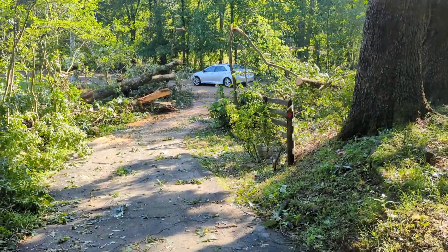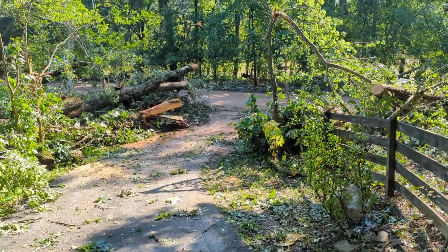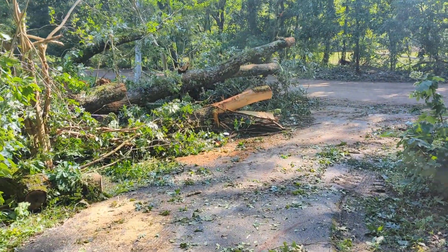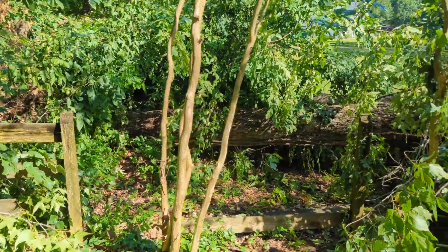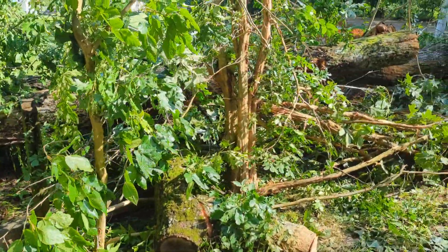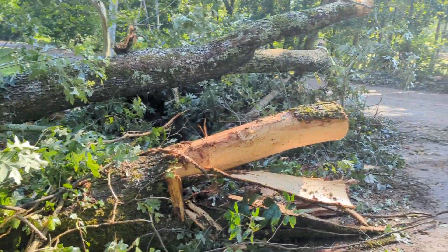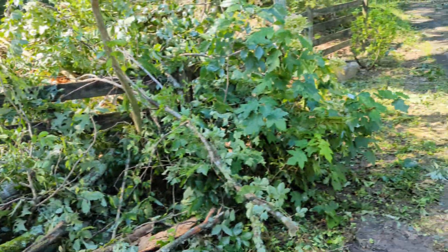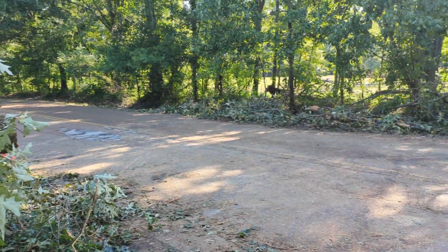Fortunately, there were some great guys from a construction site across the street who showed up with a backhoe, a mini dozer, and chainsaws, and took it upon themselves to clear the road. You can really see the size of the tree that came down here — the gap in the fencing that was crushed. These branches were all sawed off; they extended all the way across the road. You can see debris across the road and debris here — they were just great to scoop it and get it cleared.